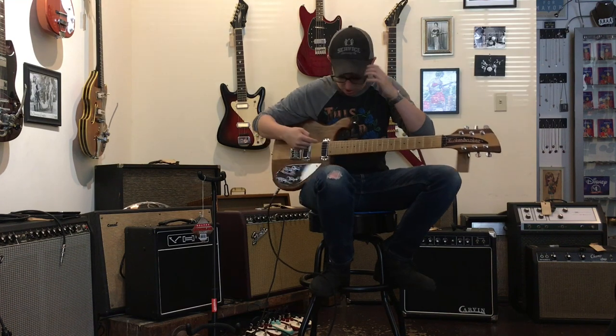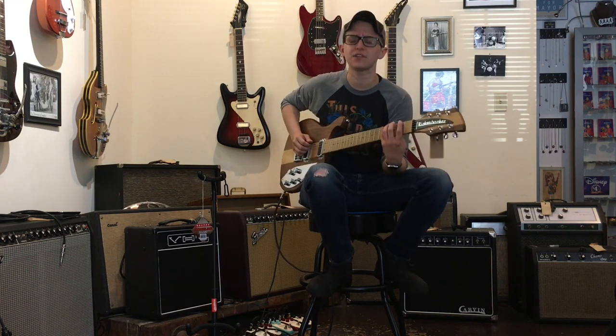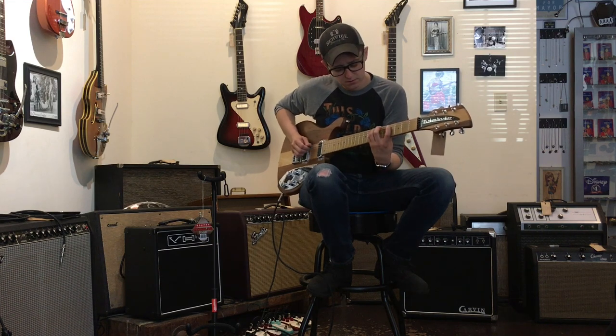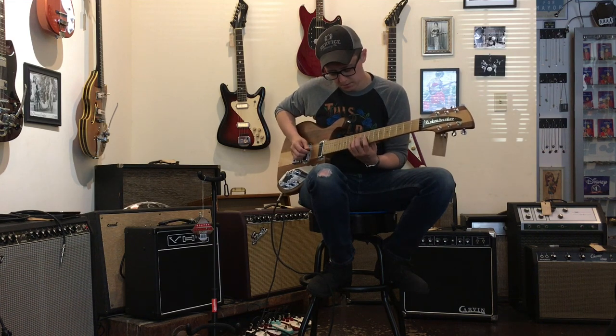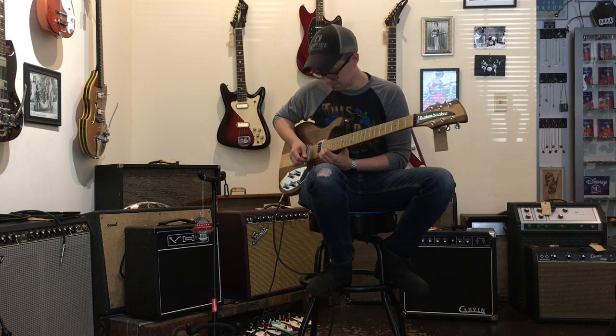It has 24 frets, which is a whole bunch. Play a million octave E scale. Can't do that, I'm abstract.